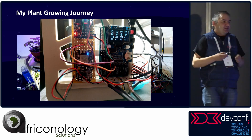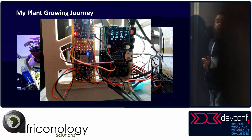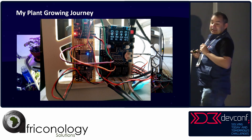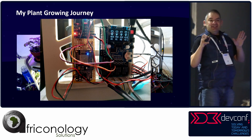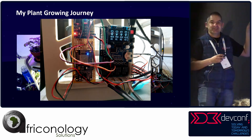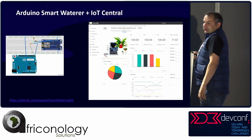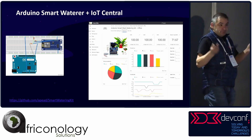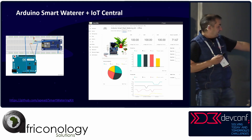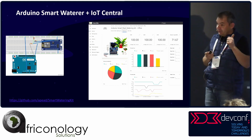These are little desk grow stations I built. On the right there's an off-the-shelf Arduino — I recommend getting one if you want to start out. That Arduino doesn't connect to the internet, so the board on the left is an ESP8266, which is a bridge to the internet. That can then send telemetry to something called IoT Central, which we'll speak about later. There's a link at the bottom if you're interested in building one.